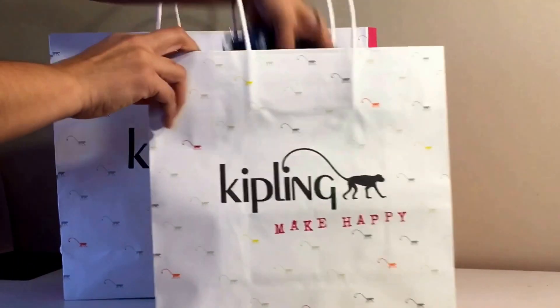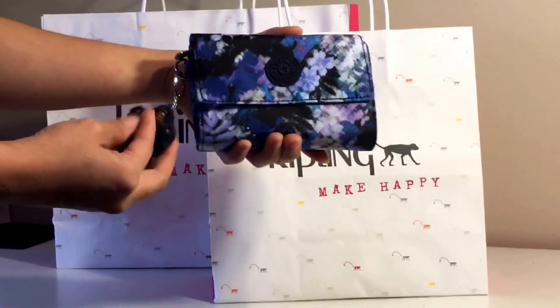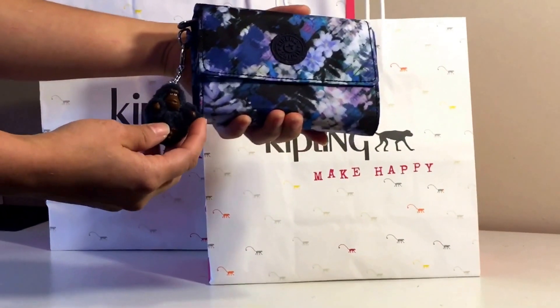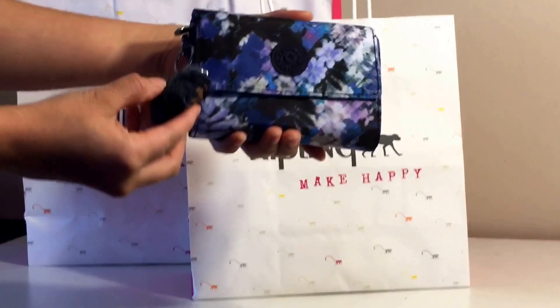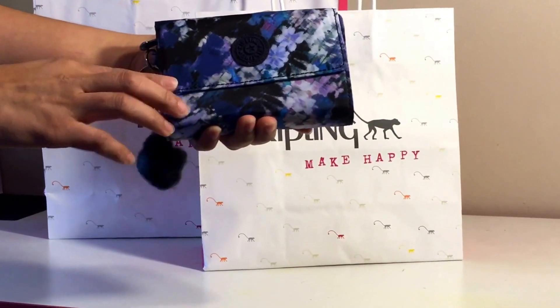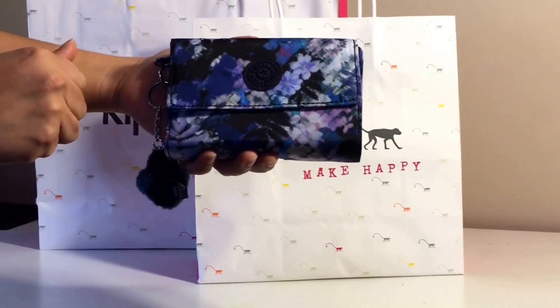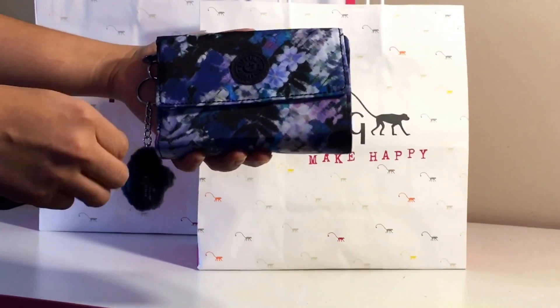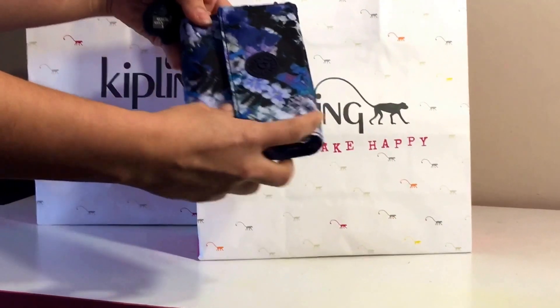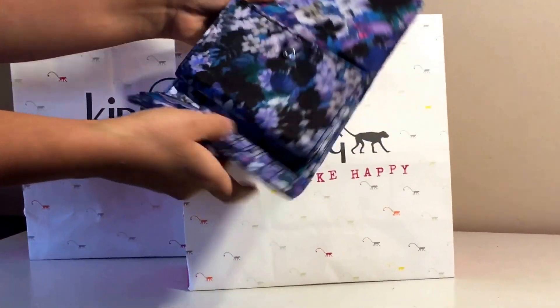The first one is the wallet and this one is called Pixie Print. This also comes with a small gorilla and this gorilla's name is Don. This print I actually fell in love with — it's very pretty, it has lavenders, purples, and also dark blues and blacks.